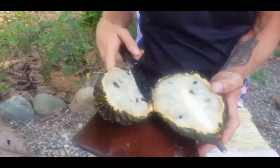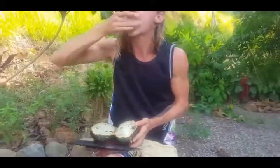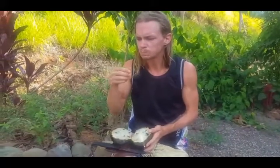When you cut it open, it looks delicious on the inside. This one's actually a bit sweeter than the last, trying these out. This one kind of reminds me of ice cream.